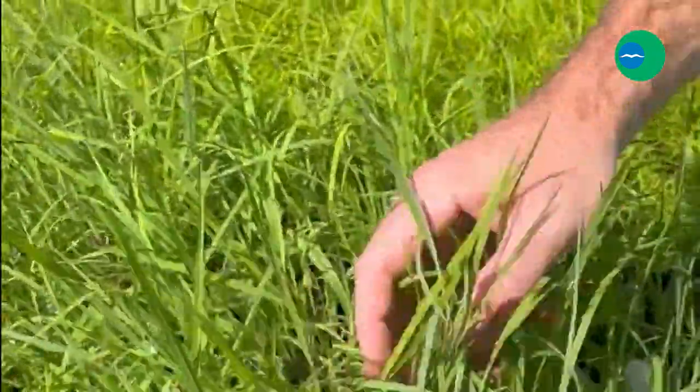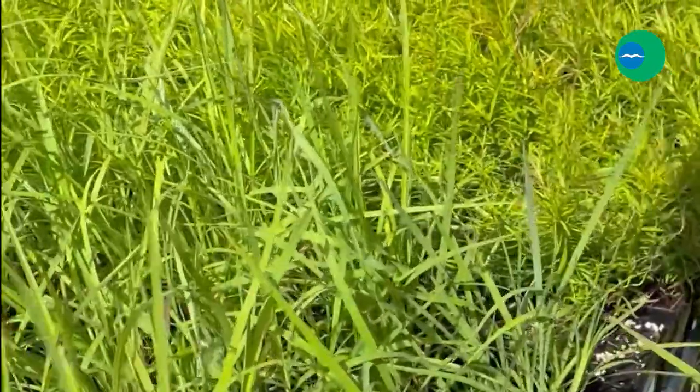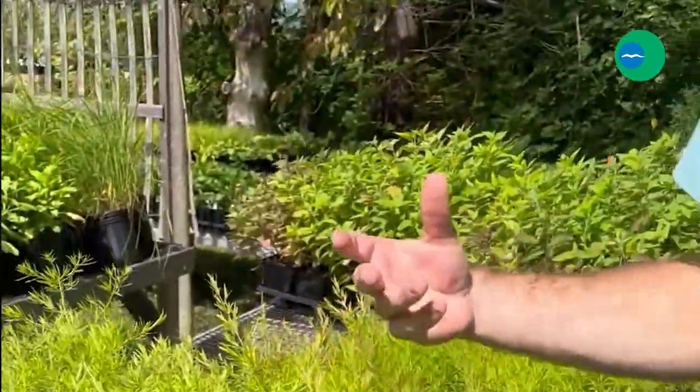This is little bluestem grass, which is a beautiful grass that adds interest to any landscape year-round. It turns a beautiful color in the fall, and it adds great winter interest as well as habitat for a variety of wildlife across Maine's landscape.